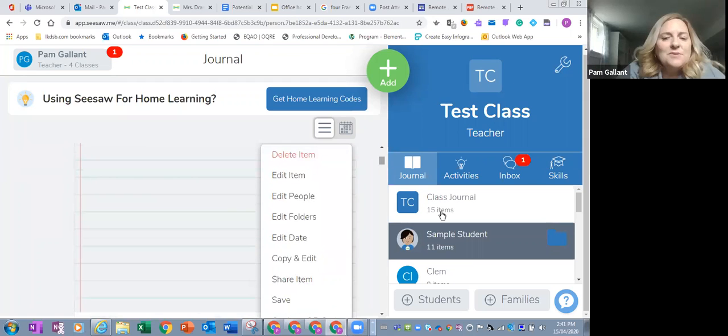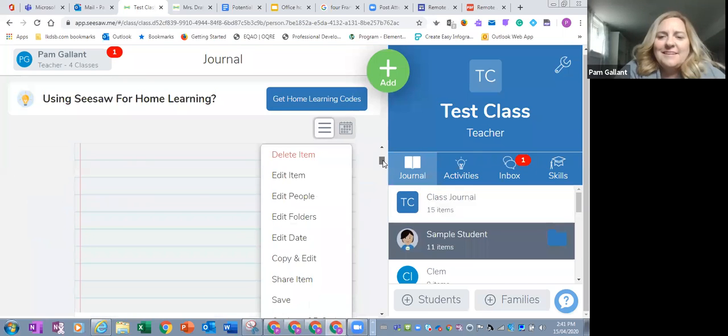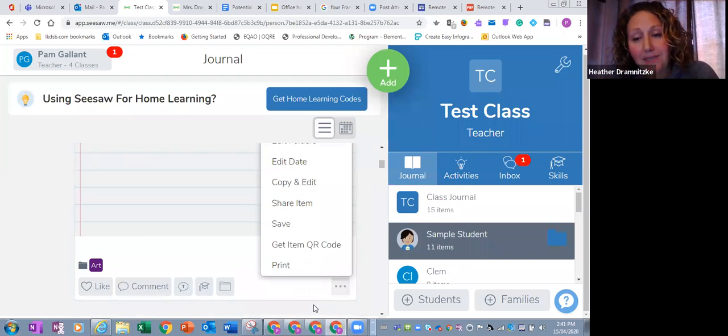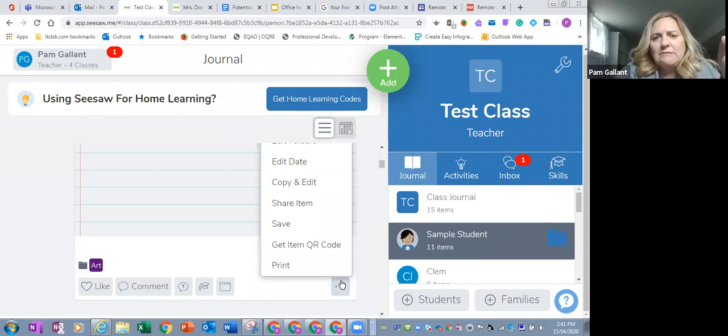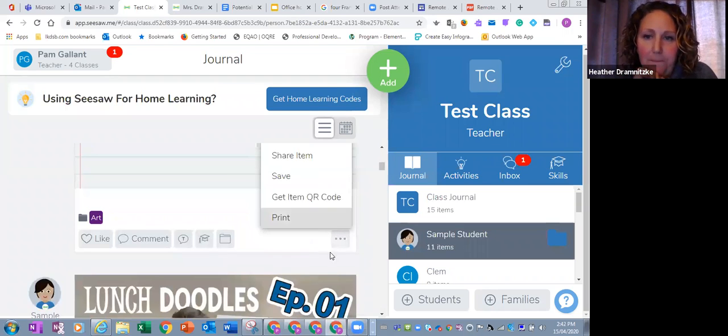You can use the sample student to test things out—they're not real. We actually have a sample student, and I also have a sample class. I'll pop onto that sample class, post something there, and Jen and I can test it out to see if we like it. If you're afraid you might accidentally tag a child, doing it in the sample class means you don't have to worry about that. What I've learned about Seesaw is that you can't really break it—it's very user-friendly, you can always go back, edit, delete things, take kids out.